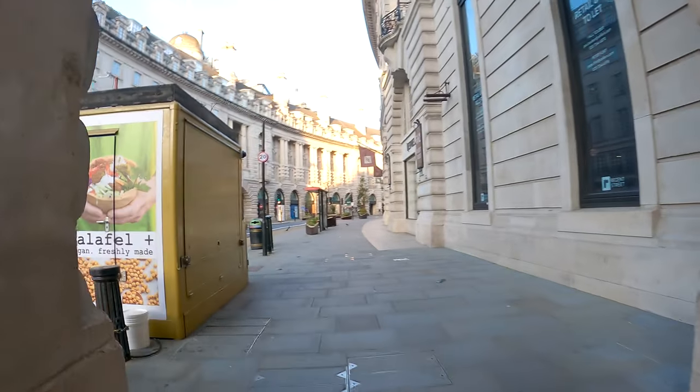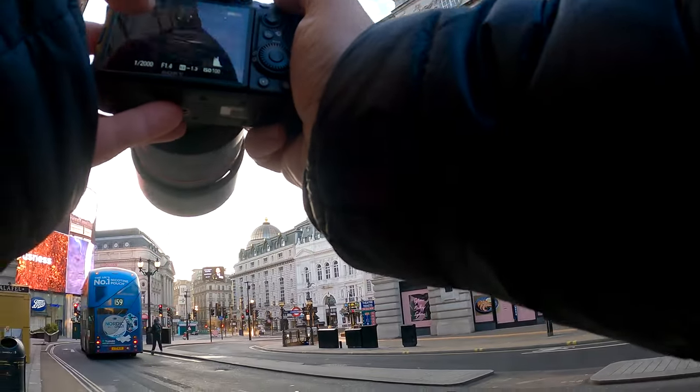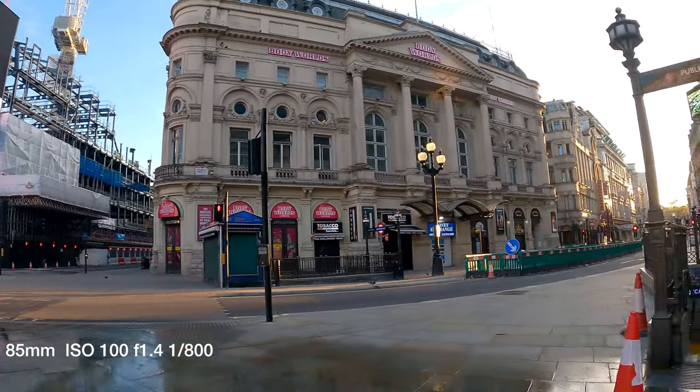I started to walk down Regent Street — this wasn't really the direction I wanted to go in, but I just wanted to have a little look. As I was waiting around I saw a guy on an electric scooter and thought I'd take a picture. I liked the way it shows the bus, which is an old form of transport for a city, versus someone going past it on an electric scooter with no other traffic around.